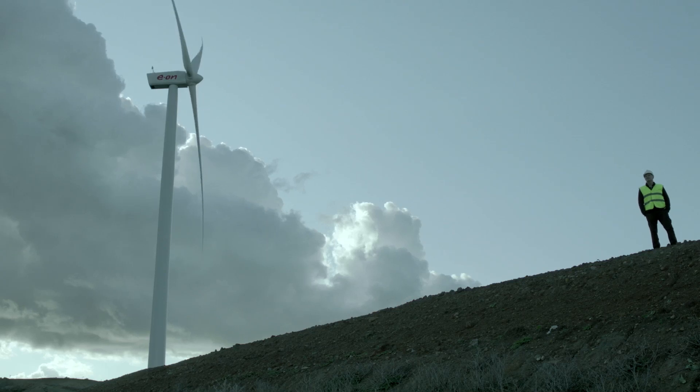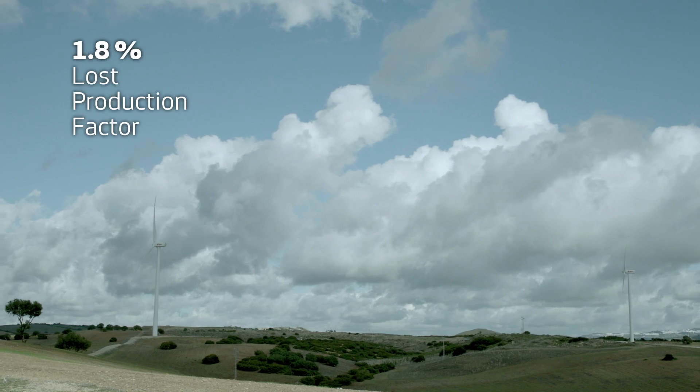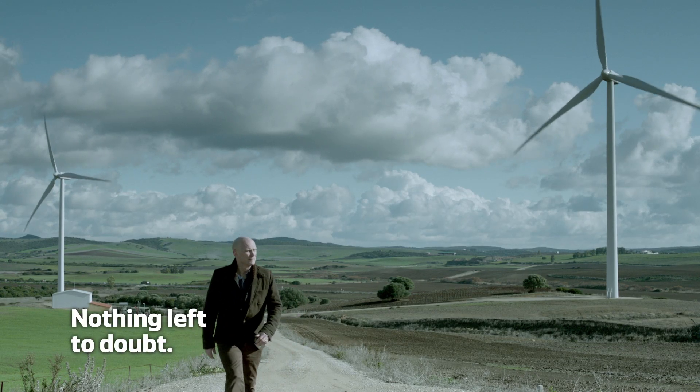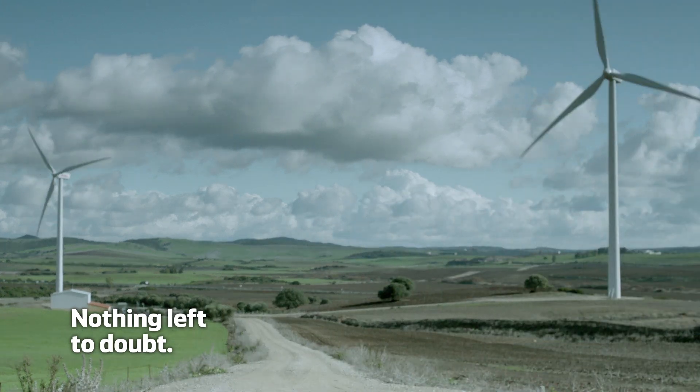With almost two decades of experience and an average lost production factor lower than any other turbine on the market, it leads me to believe that the most sound investment in the wind energy industry is in the Vestas 2 megawatt class.